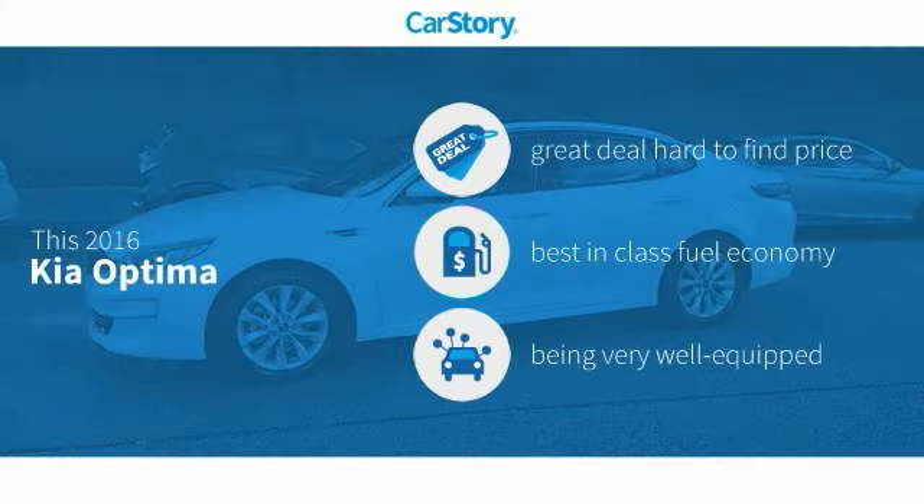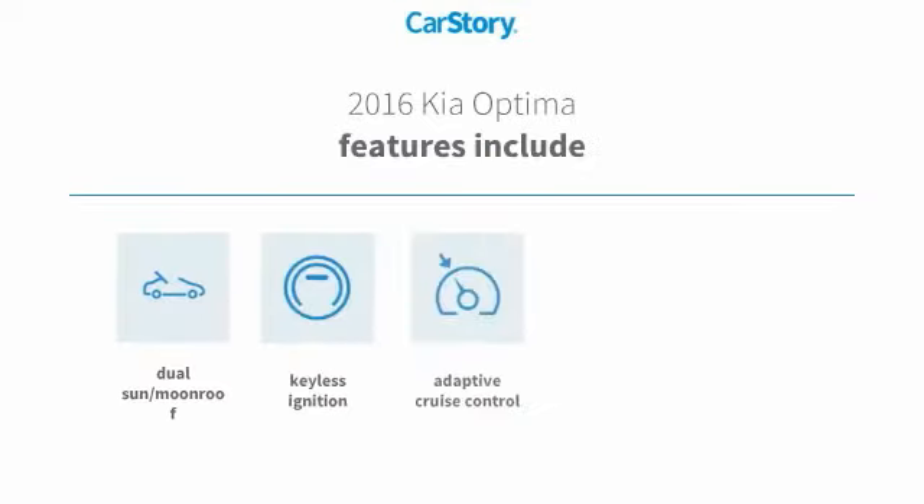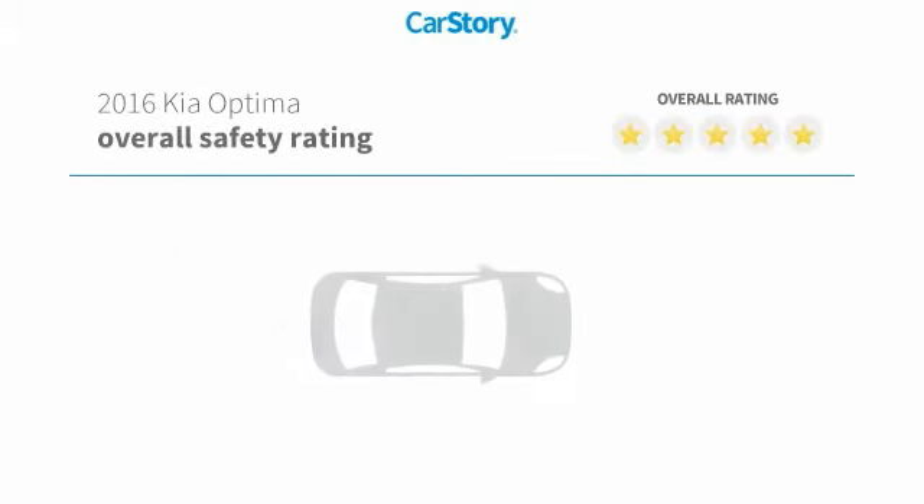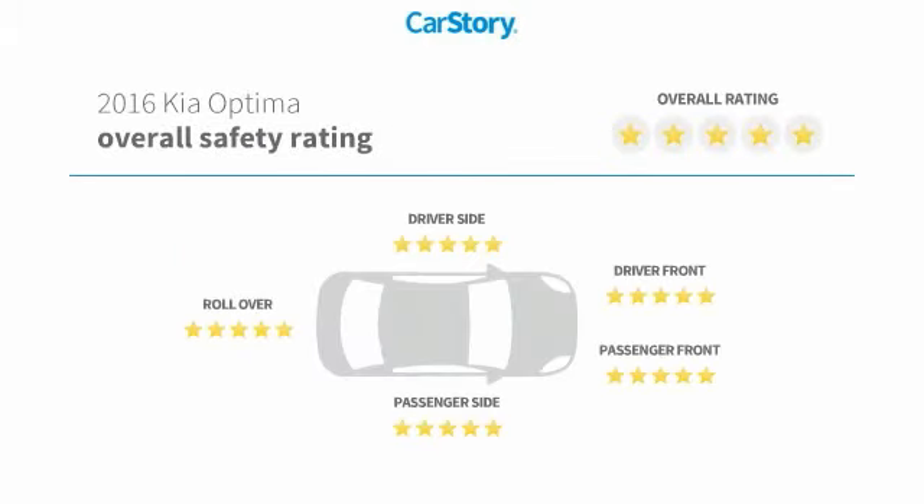Car story research indicates this vehicle as being a great deal that is hard to find at this price, fuel efficient, and loaded with features. Features also include heated seats, keyless ignition, adaptive cruise control, hands-free Bluetooth integration, dual sun moonroof, and has been listed as an IIHS top safety pick with these ratings.